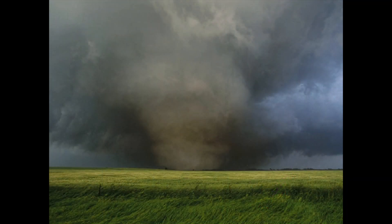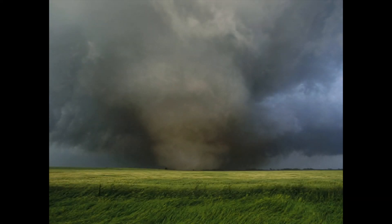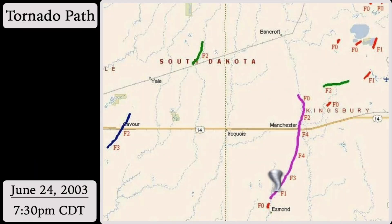Engineer and storm chaser Tim Samaras and his crew were heading east on Highway 14, racing ahead of the storm in an attempt to deploy instrumentation in the path of the tornado. The slow-moving, wide tornado helped maximize their chance of getting a direct hit. They decided to turn north onto 424th Ave, a gravel road just a half mile west of Manchester. Around 7:30 p.m. Central Daylight Time, the tornado barreled its way northward toward Highway 14 and the town of Manchester as an F4 monster with winds over 200 mph, obliterating everything in its path.